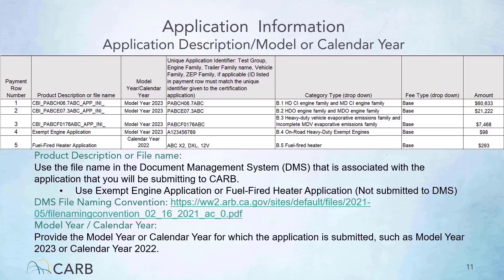These are examples of the product description and model year for a CAHD application. The second column on the form is the product description or family name. For engines and vehicles, use the file name in the document management system, DMS, that is associated with the application that you will be submitting to CARB. Refer to the DMS file naming convention for additional details. Exempt engine and fuel-fired heater applications are not submitted to DMS; instead, use 'exempt engine application' or 'fuel fired application.' The third column on the form is the model or calendar year. Please provide the model or calendar year for which the application is submitted, such as model year 2023 or calendar year 2022.